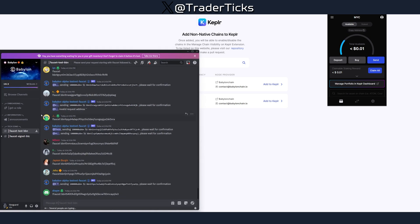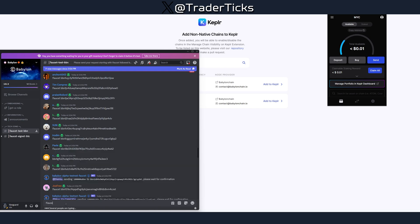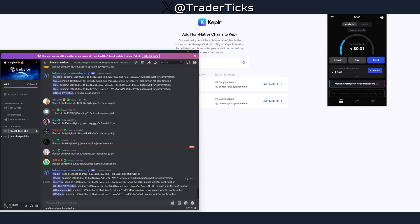Grab your Babylon address and then head to their Discord. In the 'Get Roles' section, react to the roles to receive them and unlock more channels. There is a verification process — you need to add a phone to your account to join the server. Then you'll have your BBN address and you need to go to the BBN faucet, paste your address, and request test tokens.